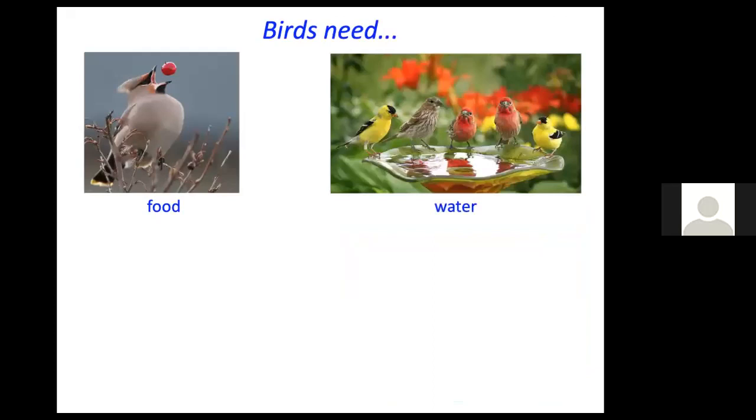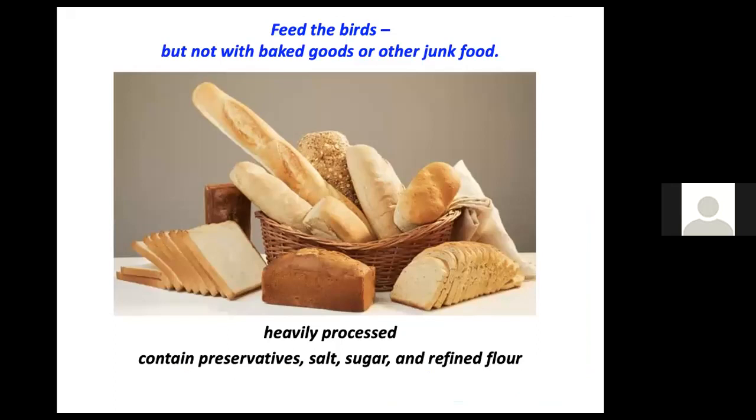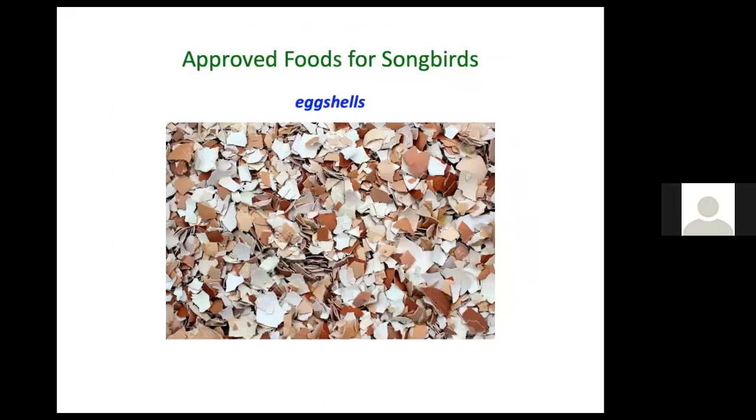Birds need four things — in fact, all animals need four things: food, water, shelter, and places to rear their young. Please do not feed birds baked goods that are heavily processed and contain preservatives, salt, sugar, and refined flour. These also usually contain very little protein and lack fat, which are essential parts of a bird's diet. Feeding birds processed baked goods is really feeding them junk food or empty calories.